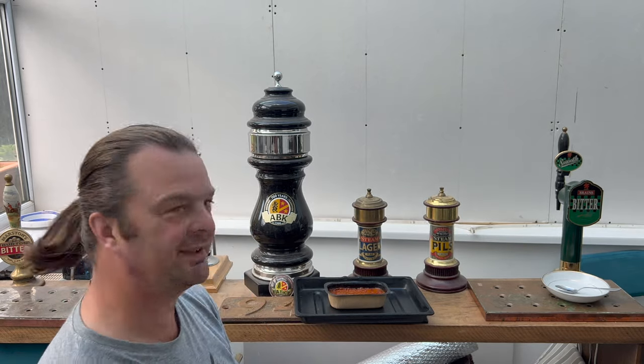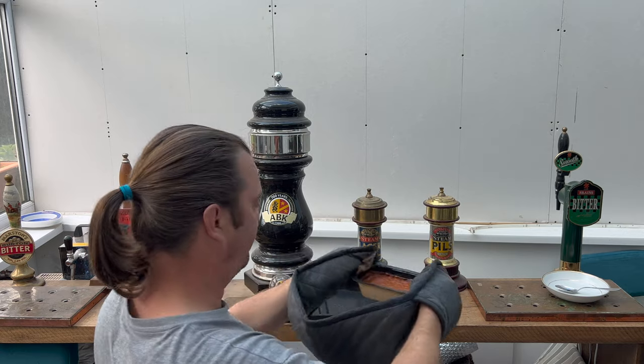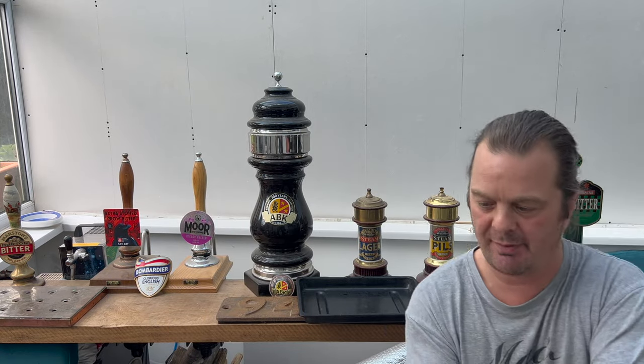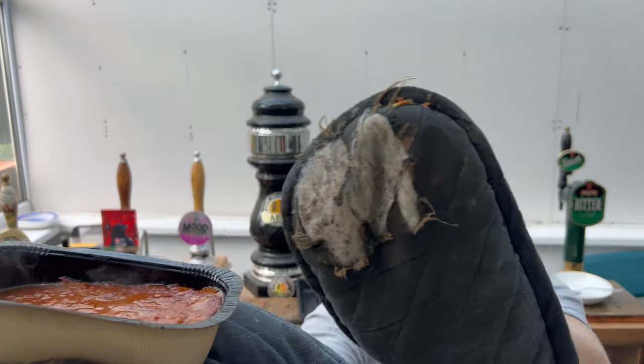I'll be back once it's cooked. Right, this chicken fowl curry is ready. And I'm going to be honest with you, the whole house smells like it's been covered in mustard gas or something. It really is potent. Just grab it from underneath — look at my oven glove, absolutely awful.